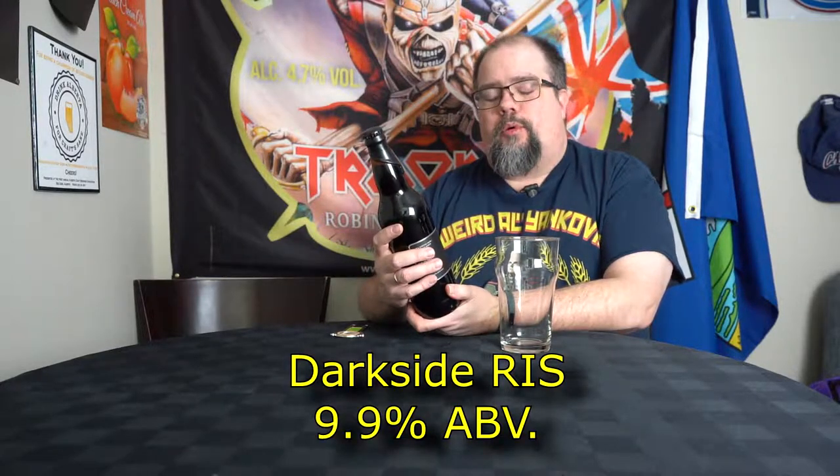Hello and welcome to another episode of 'What Is In My Cellar.' I haven't done one of these in a while because I haven't really gone to my cellar and looked for something. Today this is from Fuggles and Warlock, and it's actually been something that has been in my cellar for about two and a half years maybe, and it is 'The Dark Side' — kind of appropriate since we had a lunar eclipse last night.